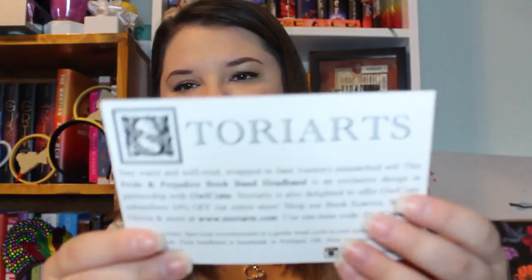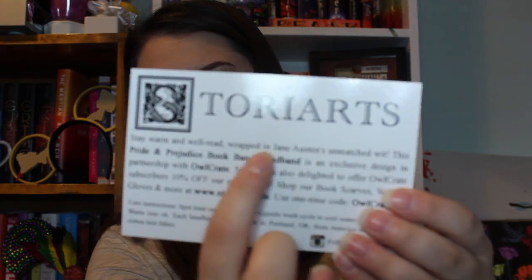The next item is a headband book band from Dora Tarts - it's Pride and Prejudice themed. I have not read or even watched Pride and Prejudice yet - my aunt hates me for that - but this headband has prints from the book, like words from the book printed on it. This is so cute, I will definitely be wearing this.